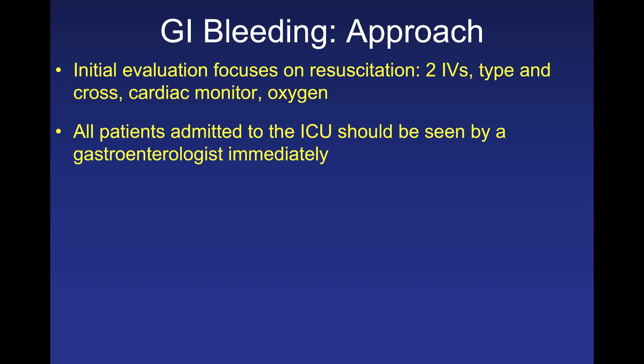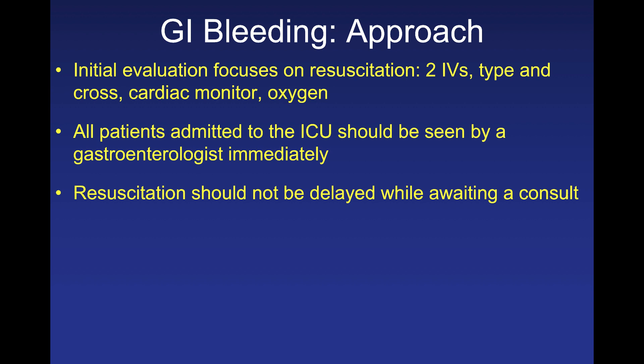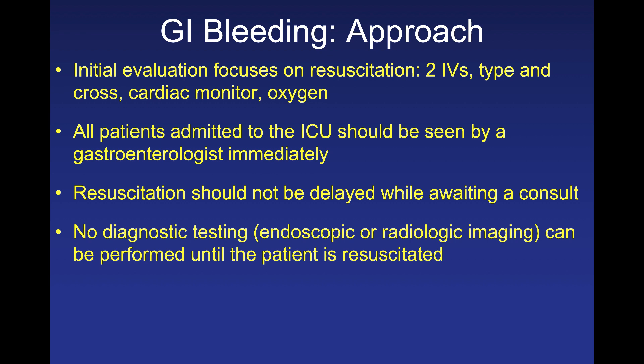The GI consultation should not wait for the morning — it should be seen expeditiously. The key is not necessarily to scope someone quickly, but to have GI assess whether a scope might be helpful. Do not delay resuscitation while awaiting a consult. No GI physician will give anesthesia to a hemodynamically unstable patient. Diagnostic testing should not occur until the patient is adequately volume resuscitated — typically at least two to four liters of crystalloid plus blood products.